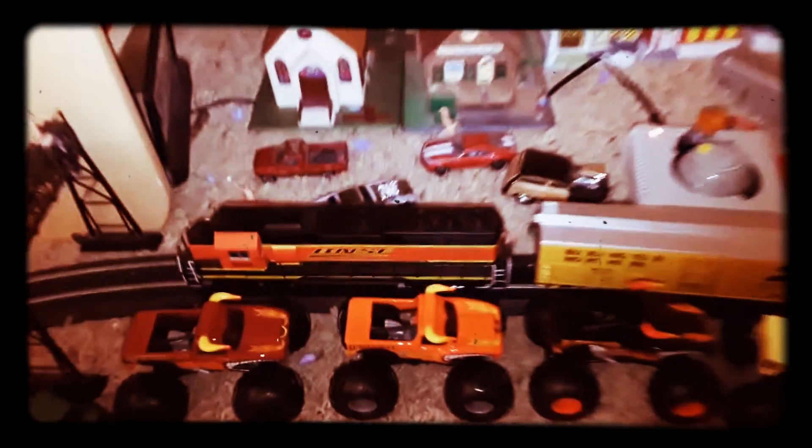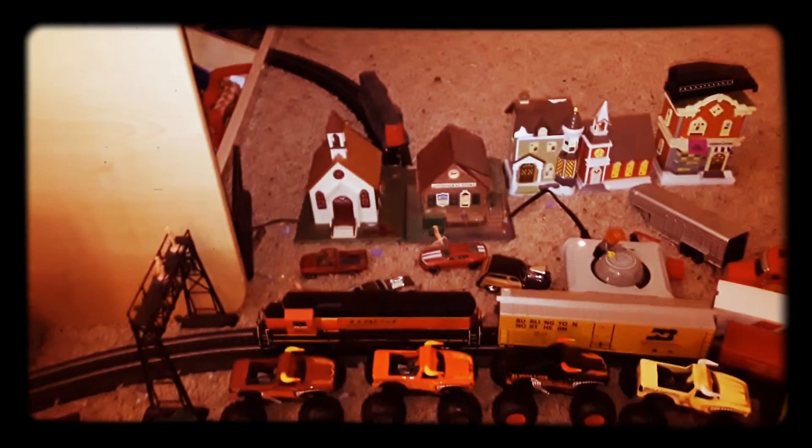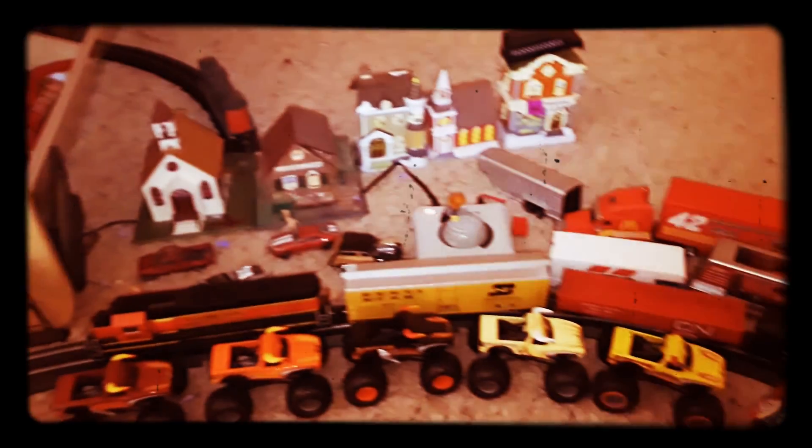Well folks, in today's video we're actually going to be doing a layout interview. There's been tons of cool stuff around my layout, so I decided to get to the video.